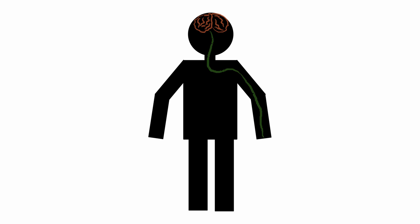Motor control is the process by which humans and animals use their brain to control their muscles and limbs. Signals from the brain travel to muscles in the arm, and we move our arm with these neural signals. These signals travel via our nerves.